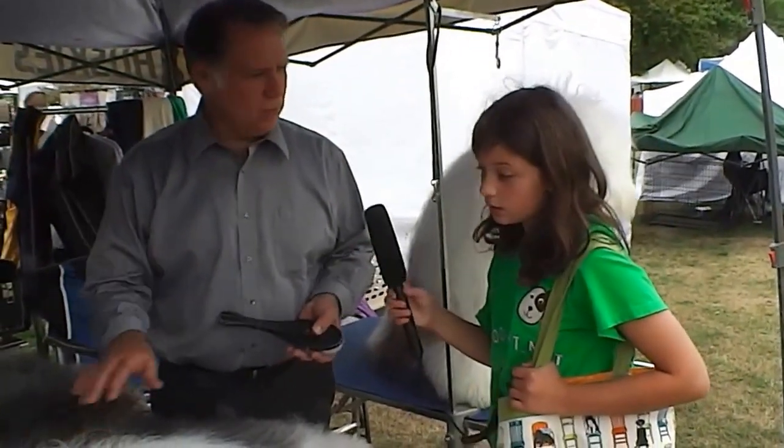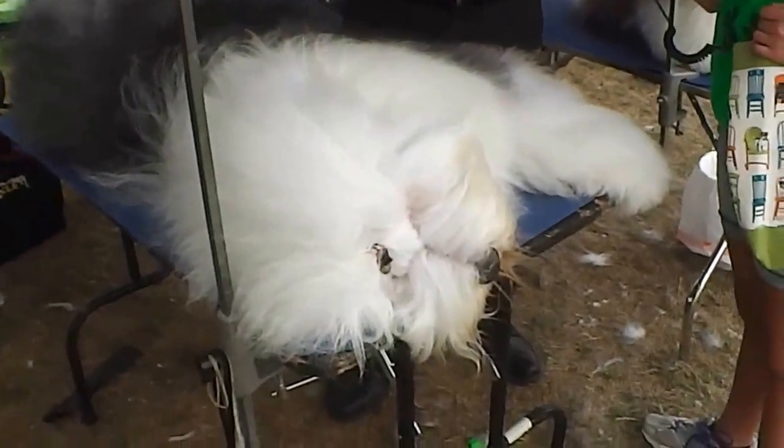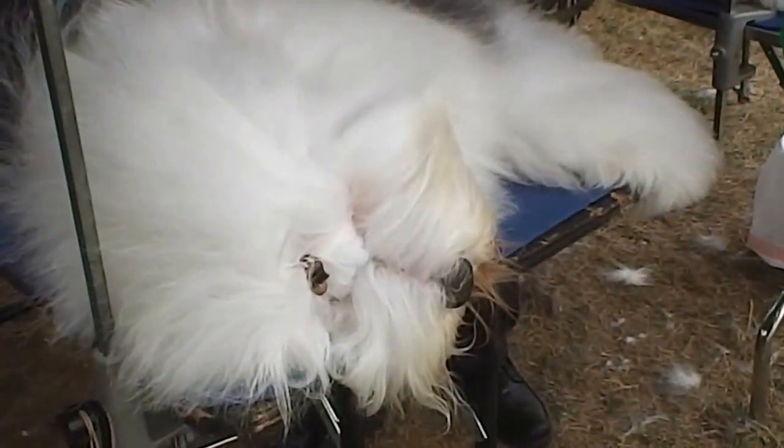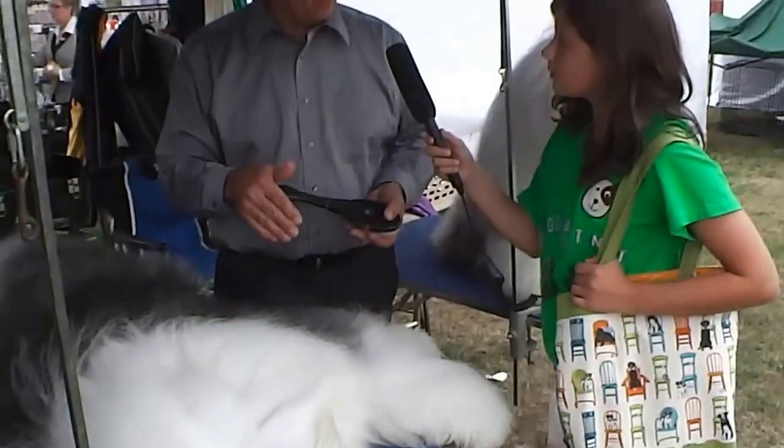Do you recommend this breed for lots of families? Definitely for families — you just have to want to brush and groom them, and if you don't mind doing that, it's a great dog to have. Are they easy to train? Very easy, because they want to please. They're not an auto herder — they live their lives to please their owner. You just make sure you show them, like a two-year-old, the walls and the perimeters, and they'll follow it the rest of their lives.